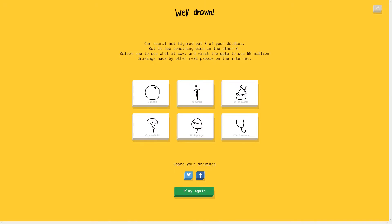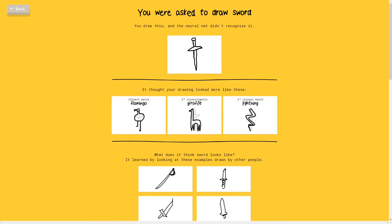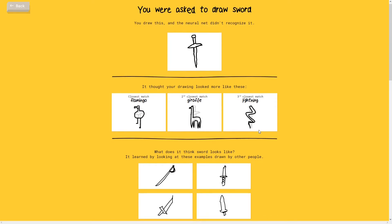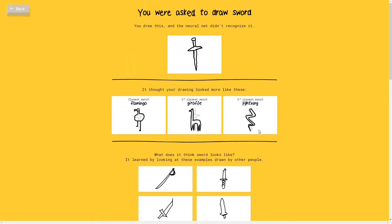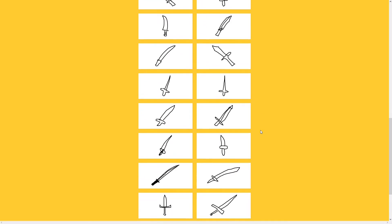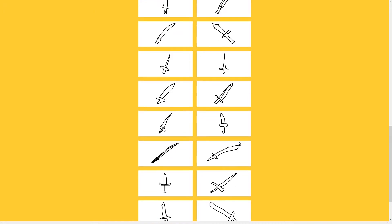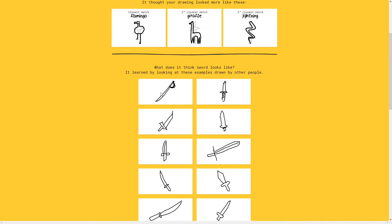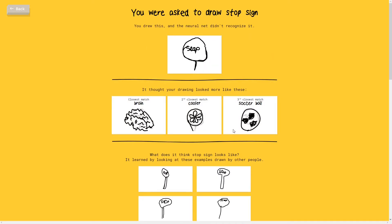I don't know what other type of design I could have done with a stethoscope, but let's look at what I got wrong. How was the sword wrong? That's an amazing sword! Someone drew a pirate sword right there - I see that. It thought it was a flamingo, a giraffe, or a lightning. I feel like this Google thing is like Siri - you know, when you ask Siri something and she says something else. Look at these swords - pretty much the same thing. I do like that pirate sword. Stop signs - she thought it was a brain, a cooler, or a soccer ball.